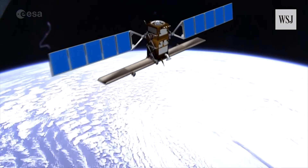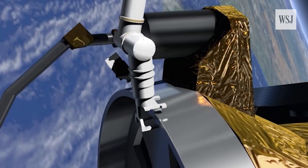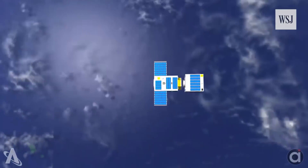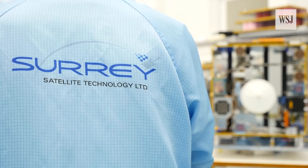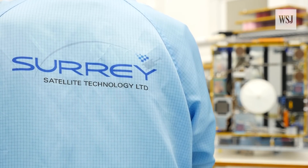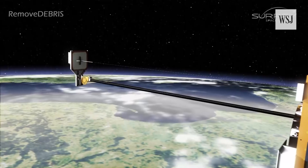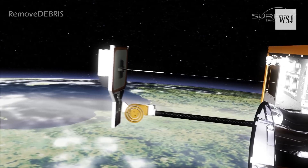Others hope to tackle space junk too. The European Space Agency's e.Deorbit hopes to use robotic arm grippers, while Astroscale, an aerospace company in Singapore, plans to use magnetic force. Working with several partners brought additional challenges to RemoveDebris. The $18 million project aims to launch in 2018 and hopes to reach the International Space Station in March. Until the final test is carried out on board and the sail is deployed, the team admits they will continue to have sleepless nights.